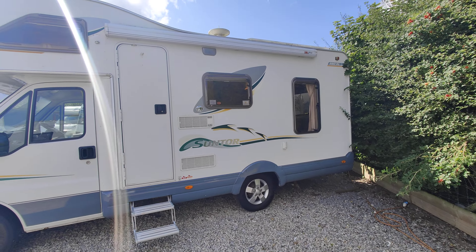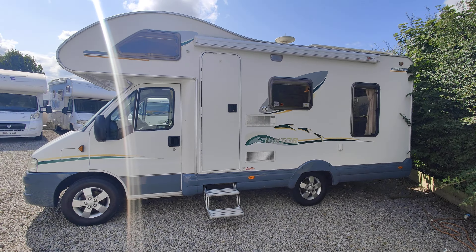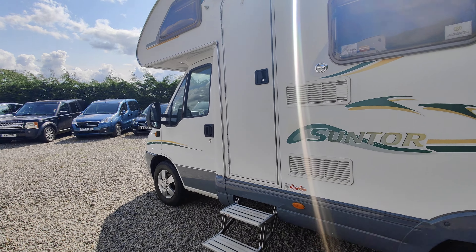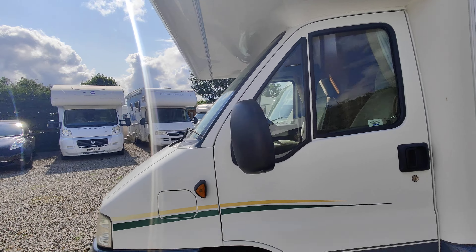Welcome to Parkgate Leisure guys, please give us a thumbs up if you like these videos and do have a look through my others. Just gonna start this off saying we don't put prices on our videos because things do change — you never know, we might actually put a price down one day. So if you want to see prices and current stock, please do go to the website parkgateleisure.co.uk.